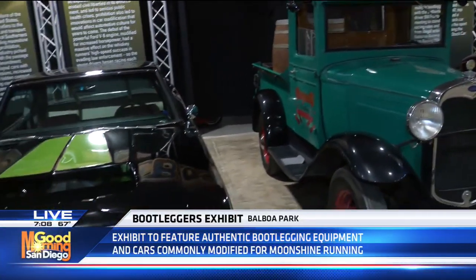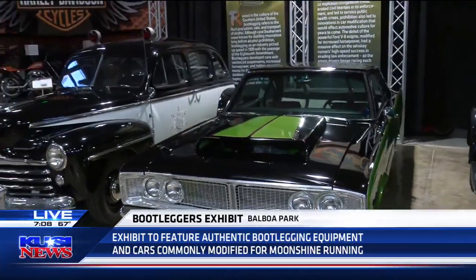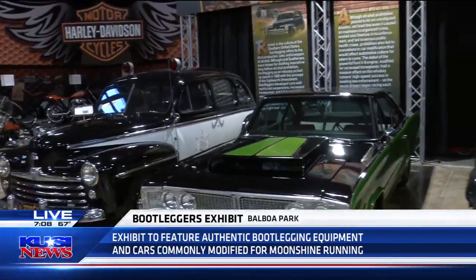They got together and decided to come up with a bunch of rules and make the National Stock Car Auto Racing — so NASCAR, yeah.